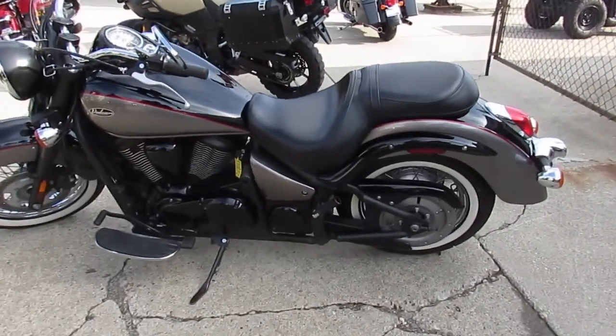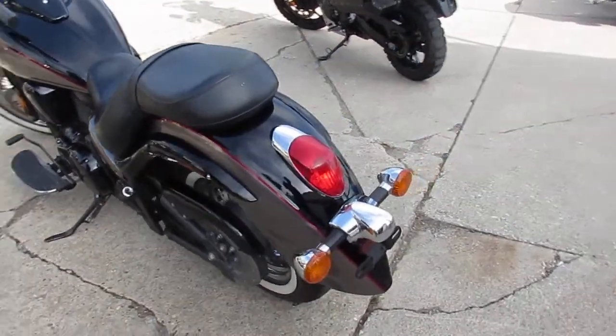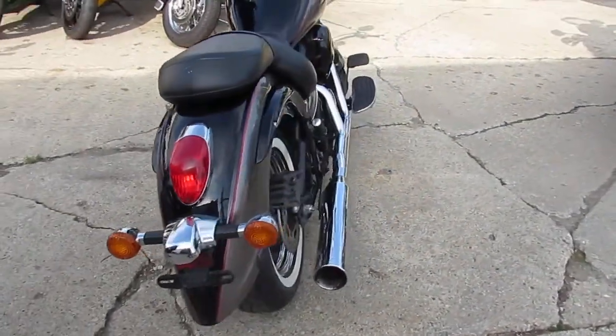Hey guys, it's ApprovalPowerSports.com. We got guaranteed financing, we got leasing programs, we got over 600 used bikes in our showroom for sale.